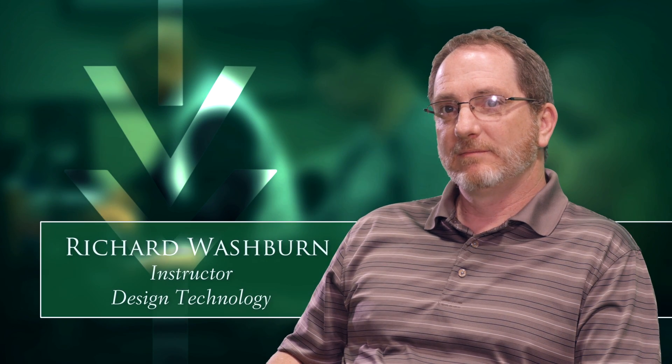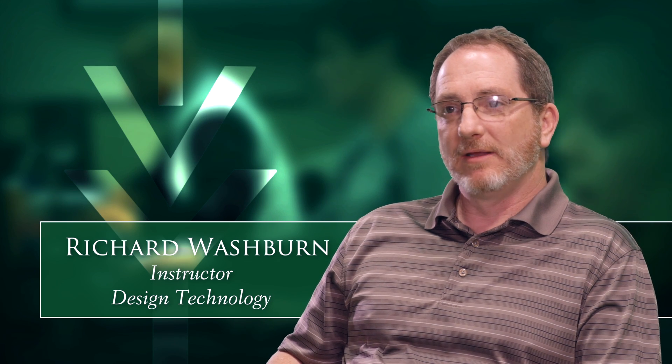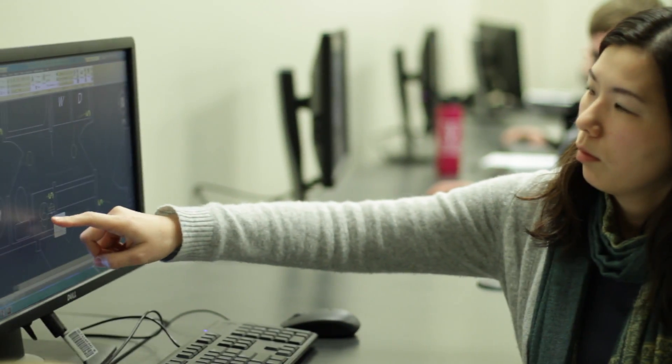I think there's a very positive outlook for students with this degree program. There are a lot of job openings. These are highly skilled positions with well-paying jobs available around Northeast Indiana and around the country.